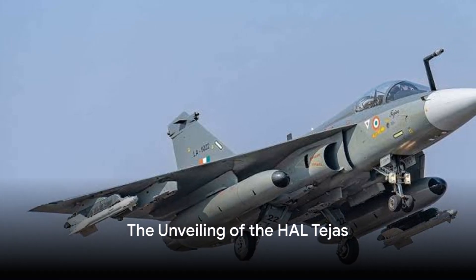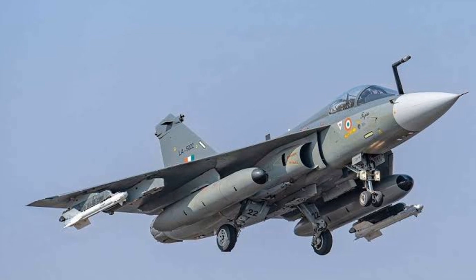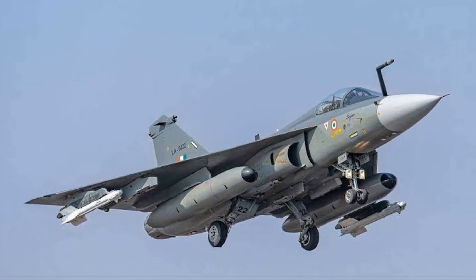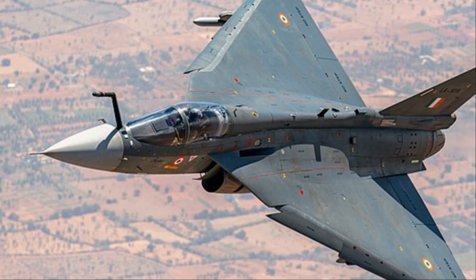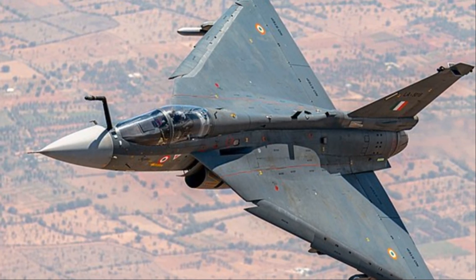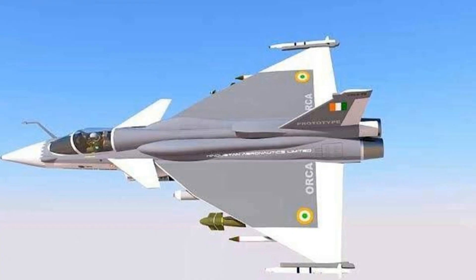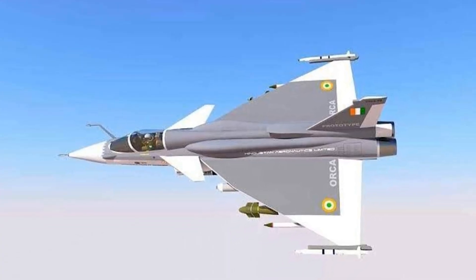Did you know the HAL Tejas, an Indian multi-role combat aircraft, is the lightest and smallest in its class of contemporary supersonic combat aircraft? This featherweight powerhouse was born from a collaboration between the Aeronautical Development Agency and Hindustan Aeronautics Limited. Despite its size, the HAL Tejas packs a punch, boasting capabilities that rival larger aircraft.